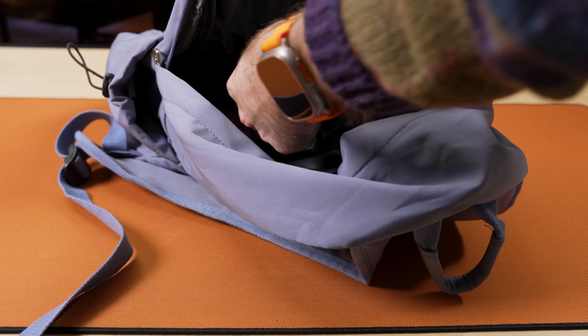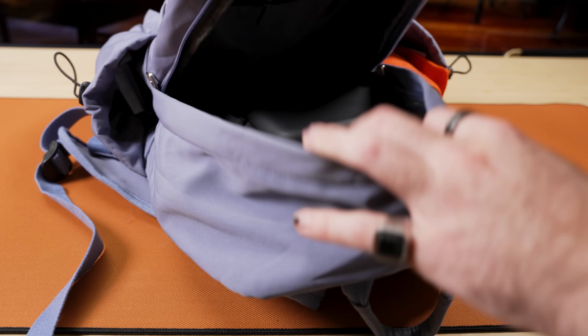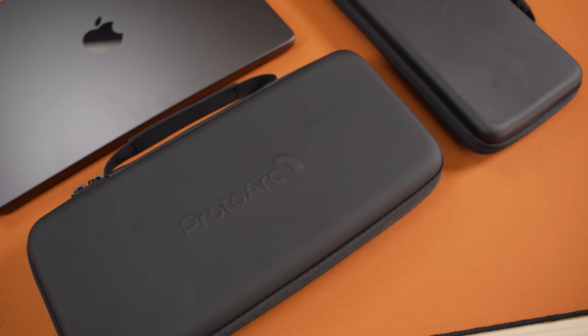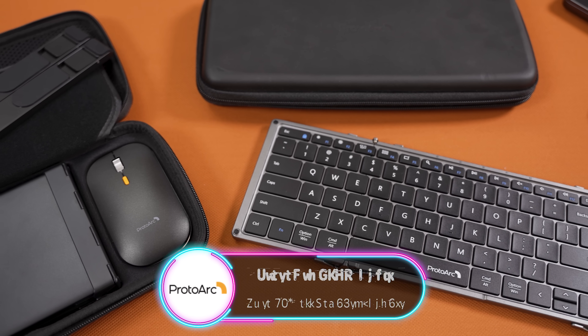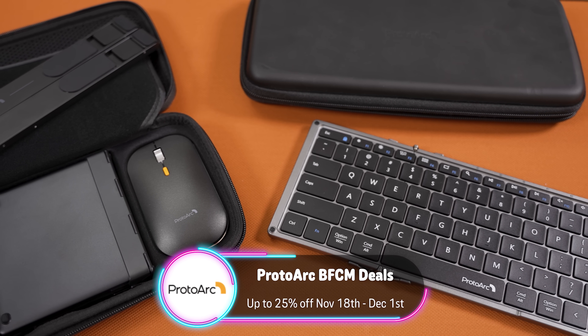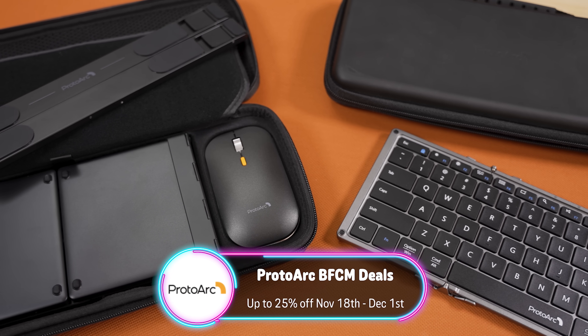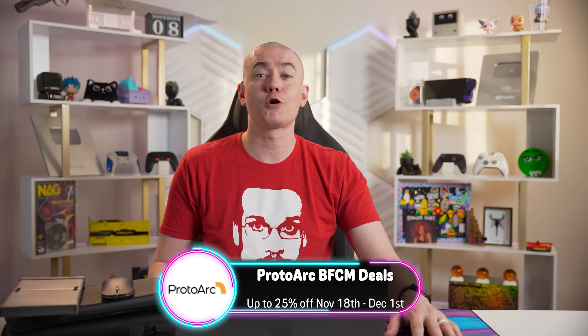With any or all of these portable productivity solutions easily fitting in a backpack, suitcase, or even a purse, ProtoArc is the go-to place for all of your travel peripheral needs. Check out their Black Friday and Cyber Monday sale from November 18th through December 1st and enjoy 25% off — links in the description below. Huge thanks to ProtoArc for sponsoring today's video.